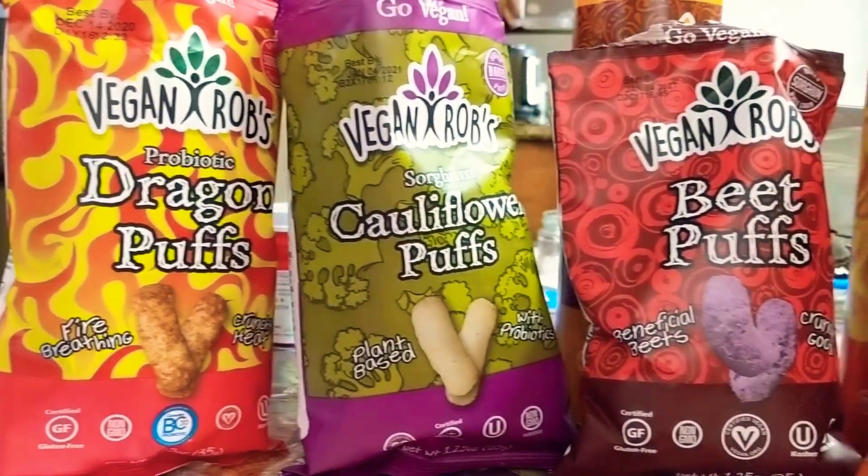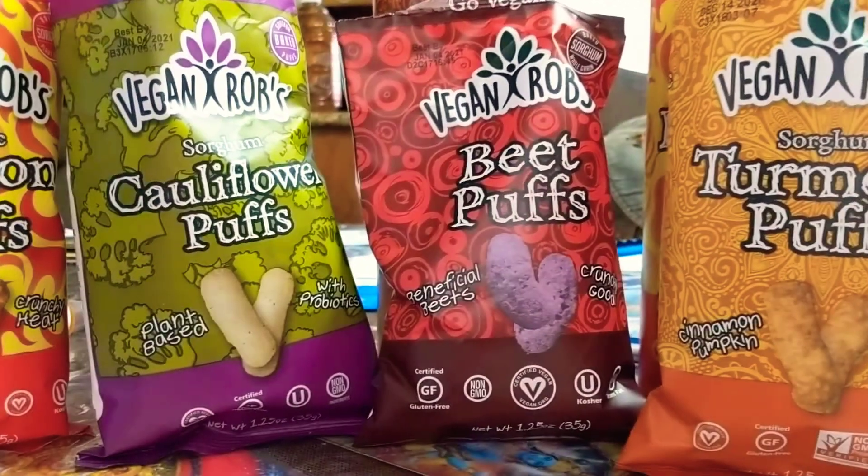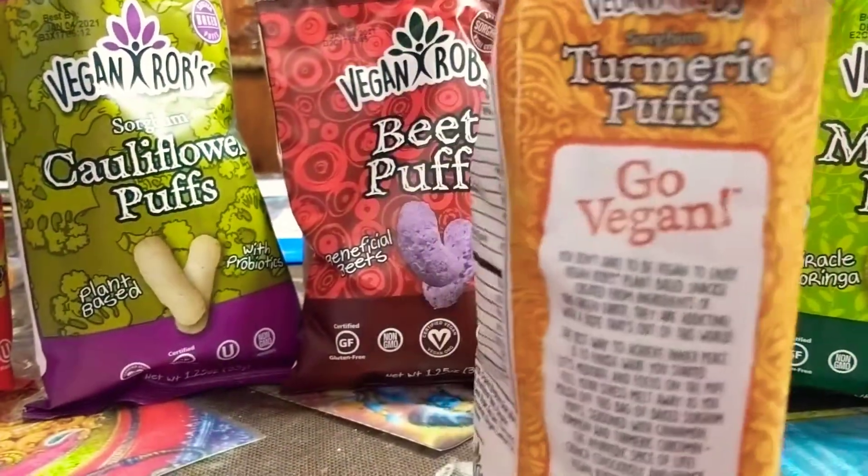Please comment, like, and subscribe. And let's try the next one I'm trying — the turmeric.